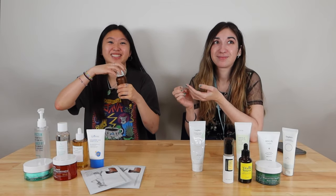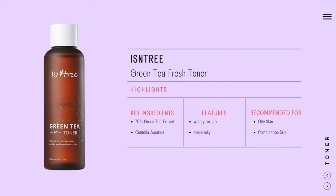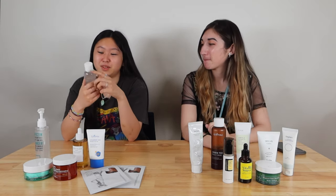Remember the last video we did about toners? I liked the one that has the smell — let me smell this. Yeah, this is the same one. So this is the toner from our last video. I really like it — I like the smell and it feels very soothing on my skin. I may or may not have copied you in the sense of taking the toner from that video.